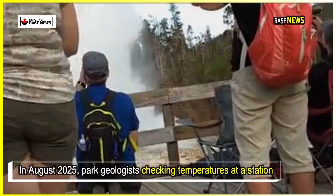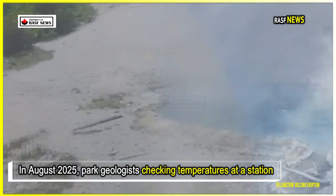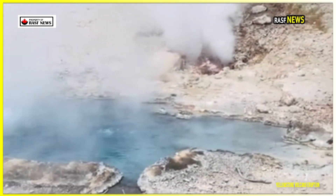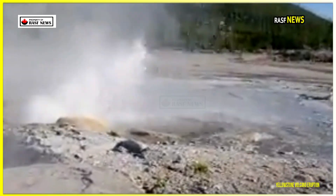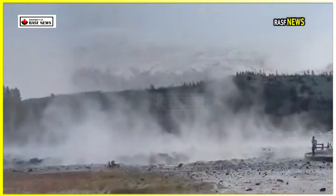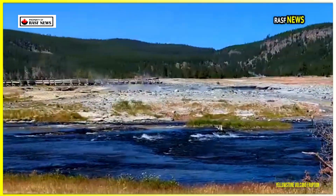In August 2025, park geologists checking temperatures at a station in Norris Basin discovered a startling sight: a 4.5-meter-wide pool of milky light blue water located just west of Tree Island. The pool's presence was completely new since their last visit, and its formation appears to be related to a hydrothermal vent, but the underlying process is slow and subtle.